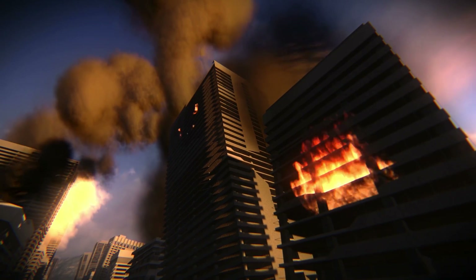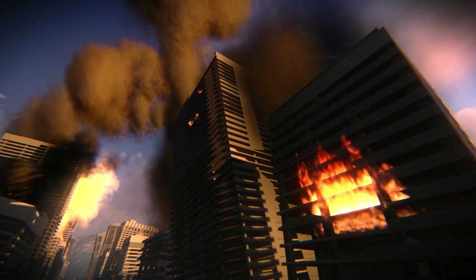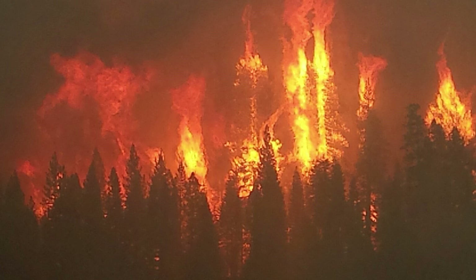Hey, Thoughty2 here. Fire can bring entire buildings to the ground in hours and can devastate entire forests that have stood for thousands of years. It's one of the most powerful forces in nature. But what exactly is fire? When we stare into a flame, what are we actually looking at? Let's find out.